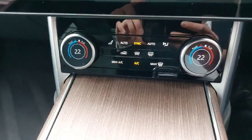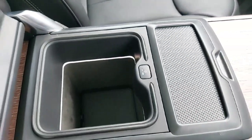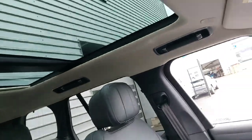This car also comes with cooled and heated seats front and back. As you can see we have a little fridge here, and we have a black leather interior with a sliding panoramic sunroof.